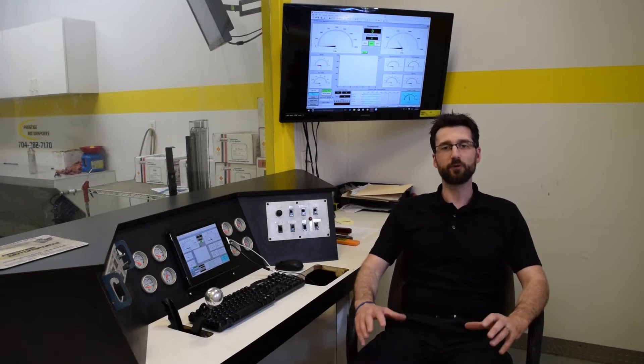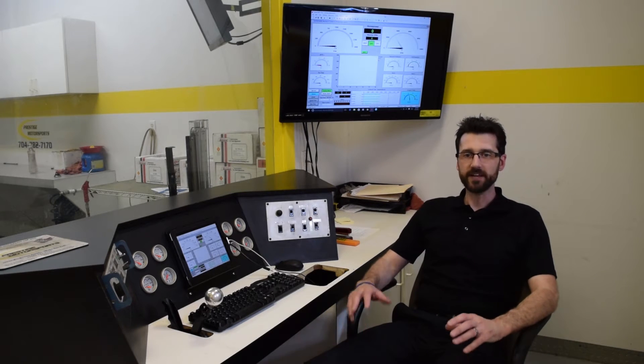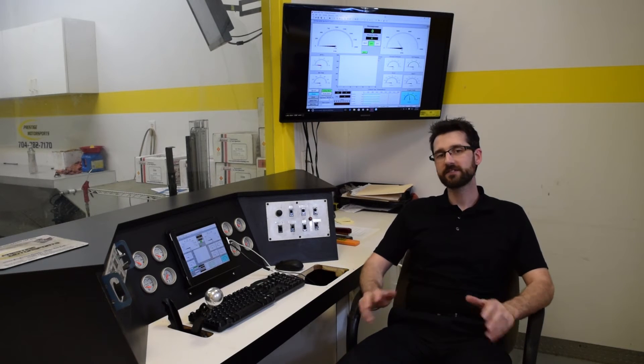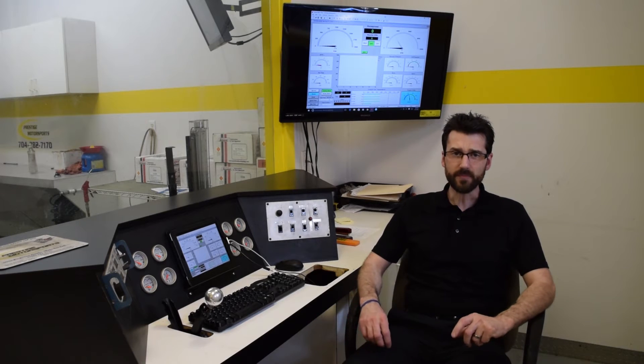We recently conducted a manifold comparison test on a 427 LS1 stroker engine. The interesting part of this test was that the initial flow bench data didn't seem to match up with the torque and horsepower numbers that we saw on the dyno. But if we dig a little bit deeper into that data, we find that everything actually fits right into place.